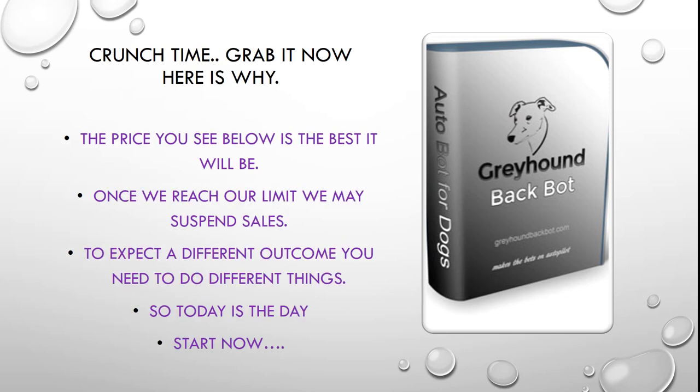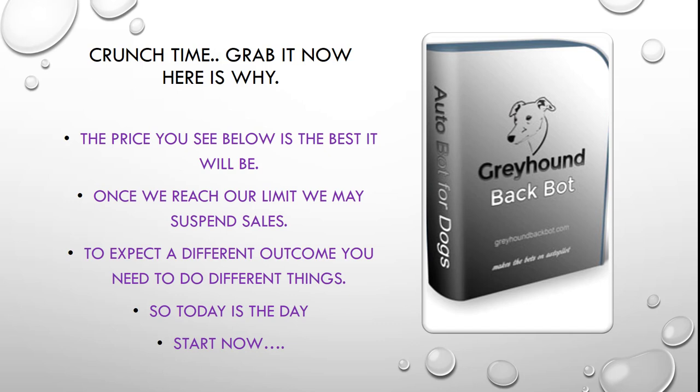Crunch time — grab it now, and here's why. The price you see below is the best price this 12 month licence will be. Once we reach our limit we may suspend sales but we will certainly increase the price. To expect a different outcome you need to do things differently, and today is the day you should look at doing something different. Start now — grab the Greyhound backing bot and see what betting with a bot is all about. On behalf of Mike and myself Steve, thanks for watching this video. We hope that you see some merit in our latest greyhound backing software. If you want a greyhound laying software we have that also, so you can check that out as well.